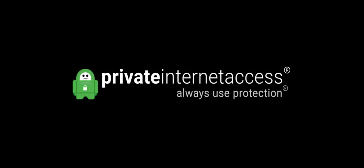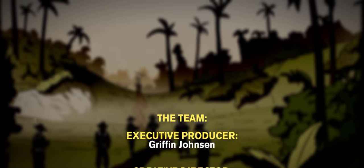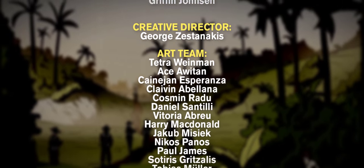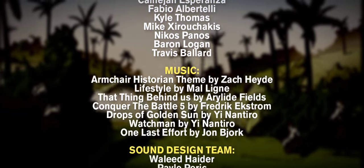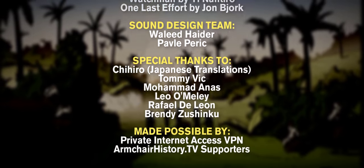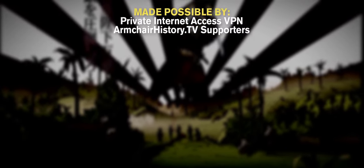We hope you enjoyed this second episode of our Infantry Comparison Series. Was your guess correct? Leave us a comment with your suggestions for who we should match up next. Thanks again to Private Internet Access for sponsoring this video. Remember to click their link in the description below, and thanks for watching. I'll see you next time.